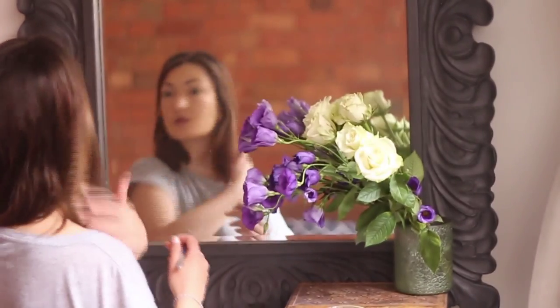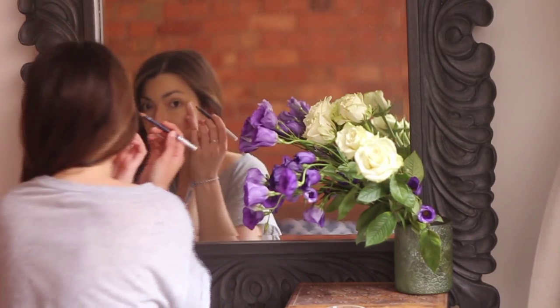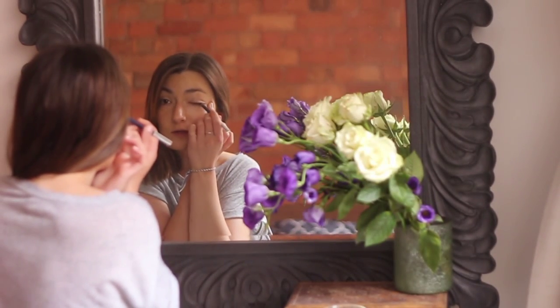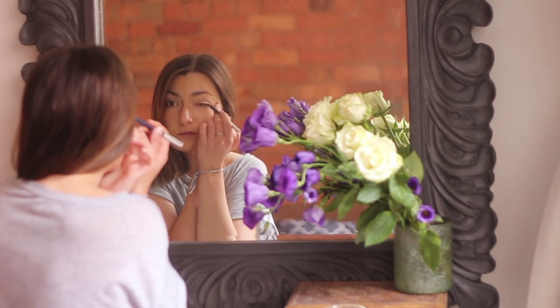My eyeliner is a Meals Yard and I find it gives a really smooth finish, but it stays in place throughout the day as well.